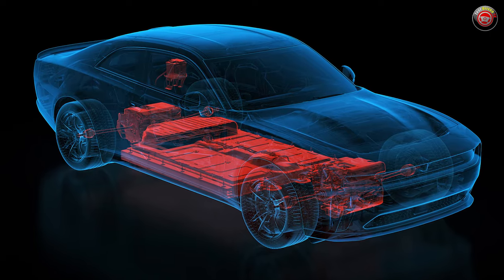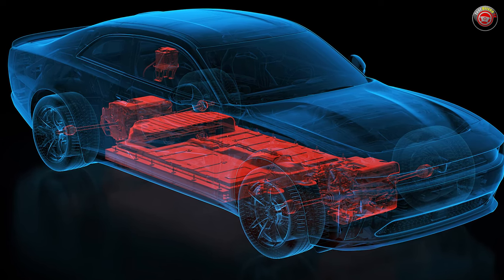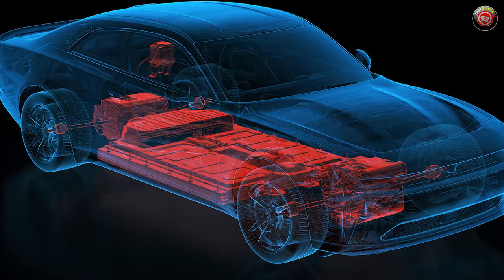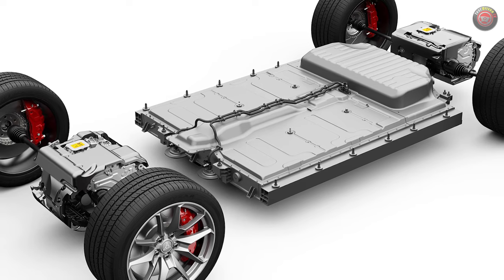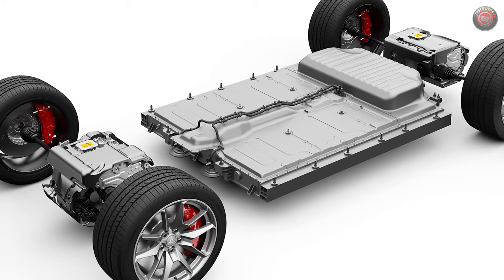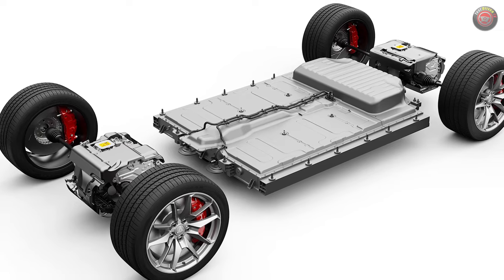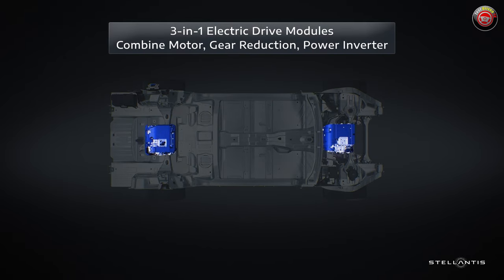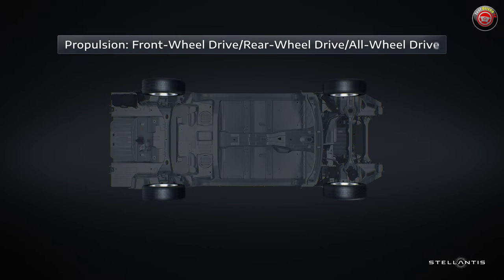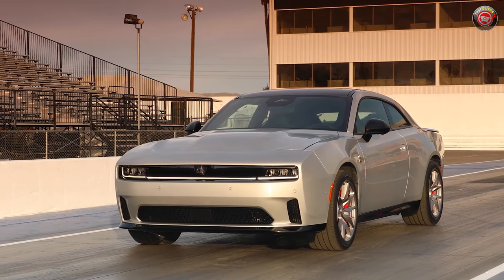To make it all work, it has a 400-volt electric architecture, utilizing an electronic drive module called an EDM front and rear, and it has a huge 100.5 kilowatt-hour battery pack under the floor, about the size of a queen-size mattress. Both EDMs are self-contained, integrating their own power inverter, gearbox, and motor, each with 335 horsepower and 300 pound-feet of torque, regardless of the model you buy. The various output ratings on the different models is actually based on programming, not so much hardware.